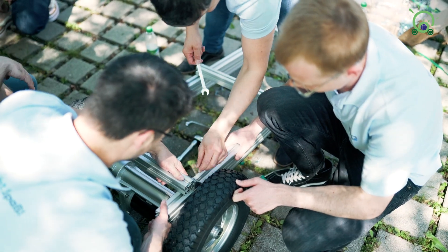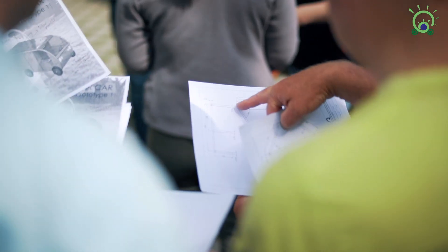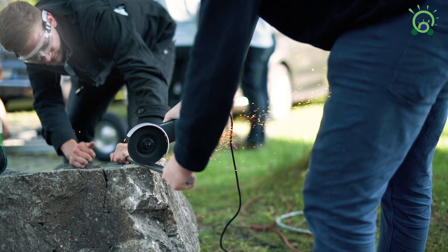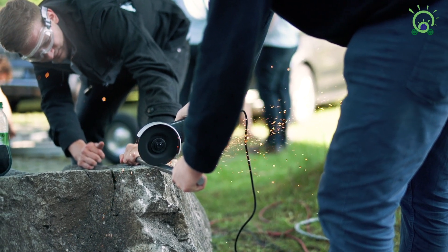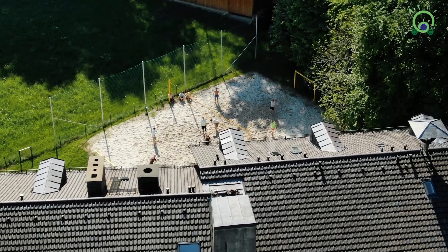Today we will finish the first prototype of the car. It's really just the proof of concept, so it should be able to drive. We're here on our summer weekend and we have several teams working on the chassis.